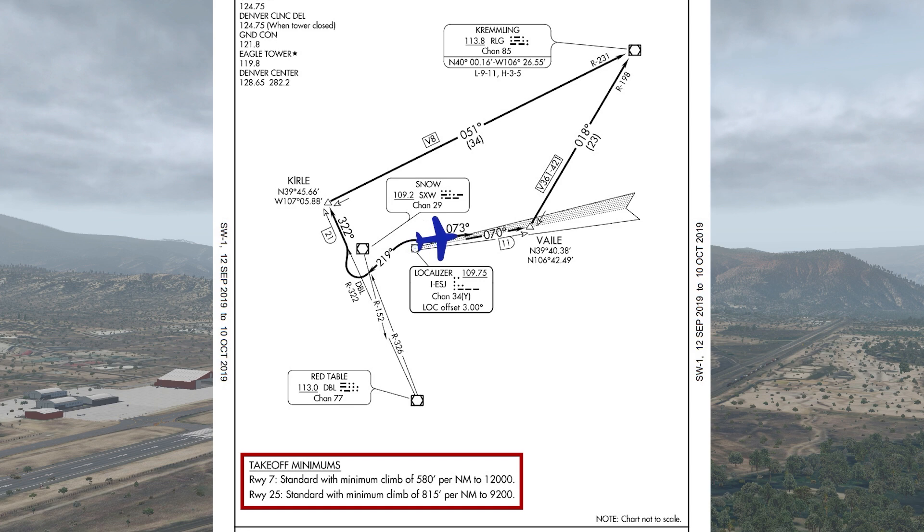We could request runway 7 anyway, but the tailwind would make the climb gradient even tougher to achieve, so requesting the downwind runway wouldn't be helpful here. For runway 25, it's 815 feet per nautical mile to 9,200 feet, which is too much for us.